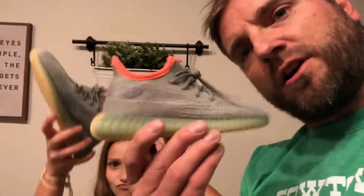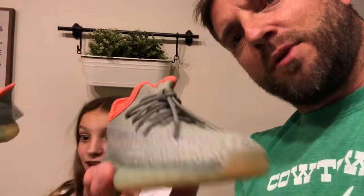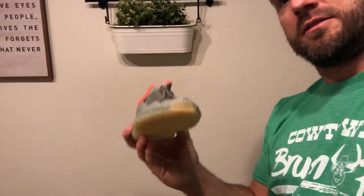Some little kids are gonna be walking around in some sick shoes. Yeezy Boost 350 V2 — I've never seen a size that small. But when you cop, you cop, right? I won the raffle on Adidas. No, you can't try them on, they're too small — I've got to sell them.